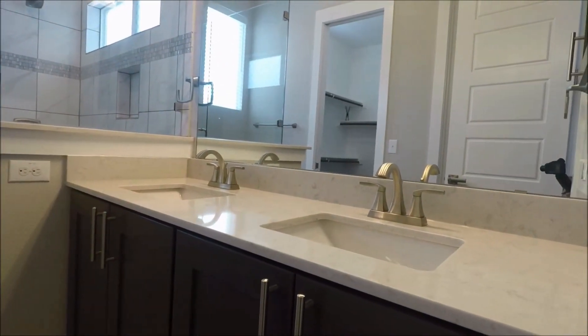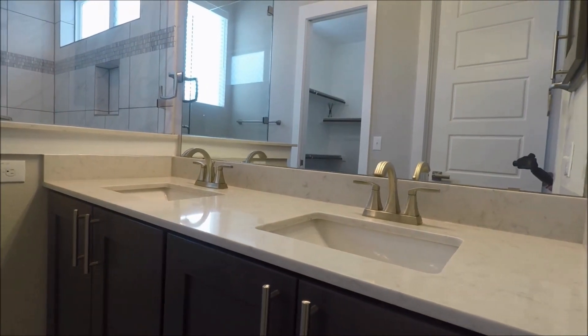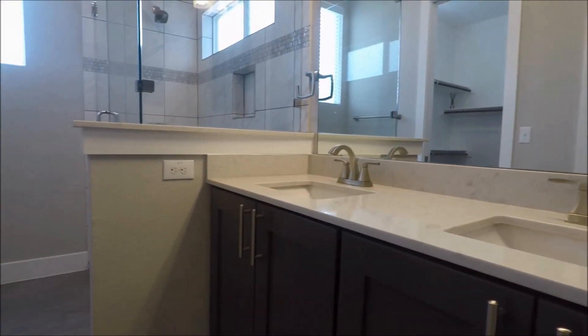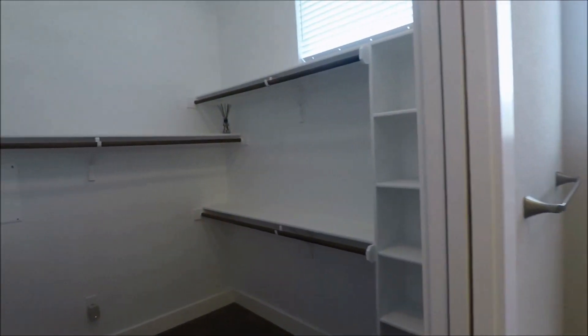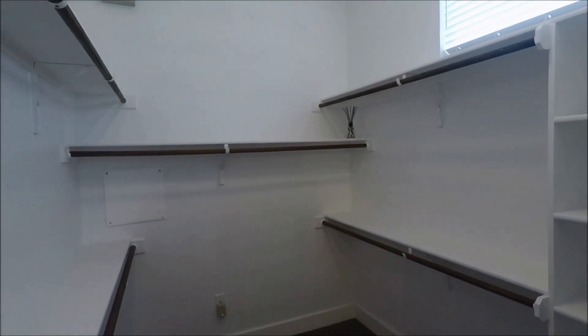Master bath features double vanities, a standing shower, and a walk-in closet. Nice and spacious master closet there.